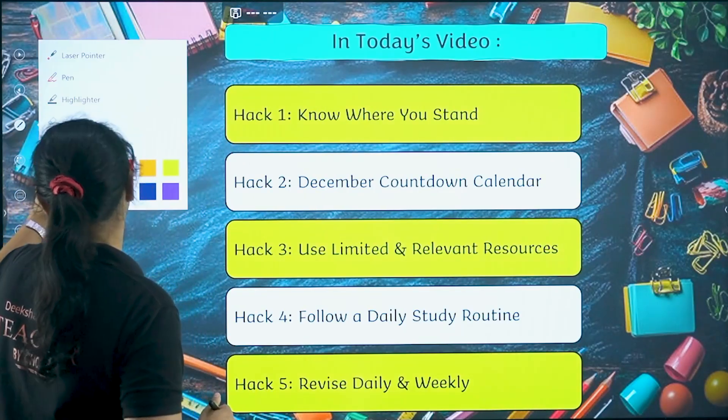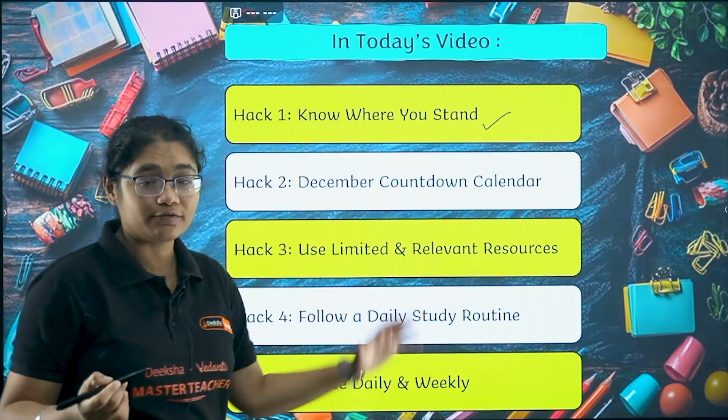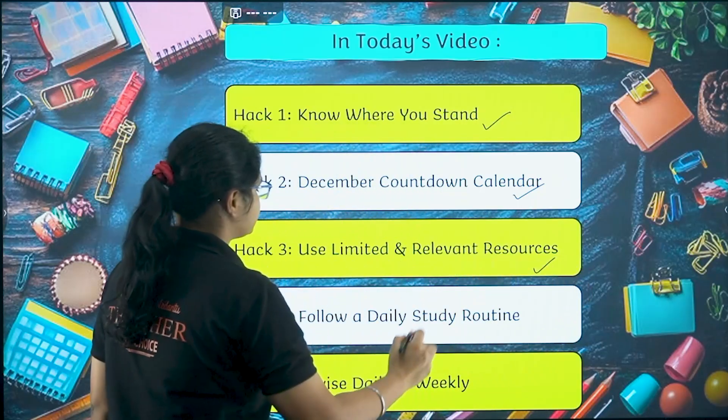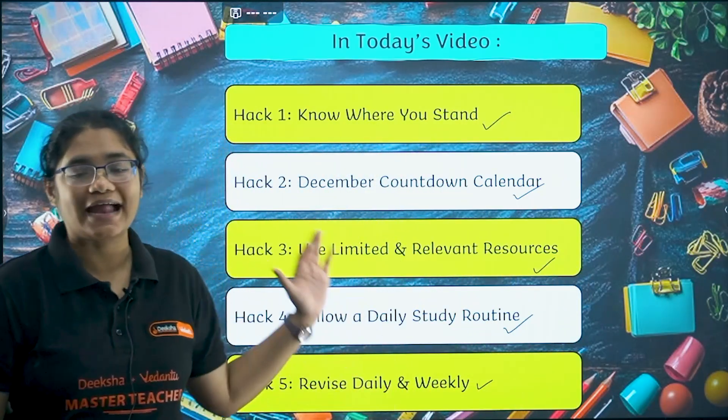We will be discussing five hacks. The first one is to know where you stand. Then: a December countdown calendar, limited and relevant resources, and a study routine with revision on a daily and weekly basis.